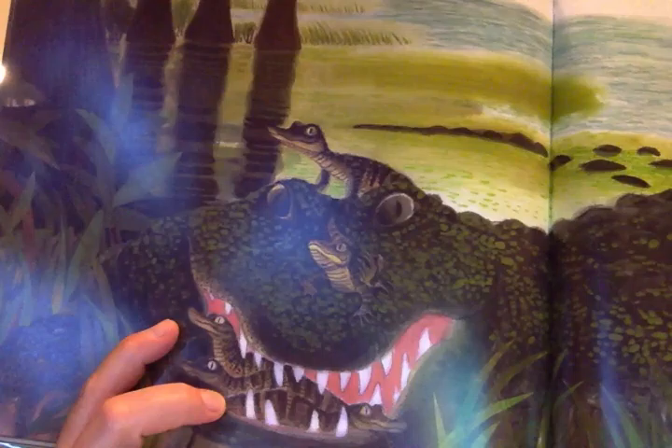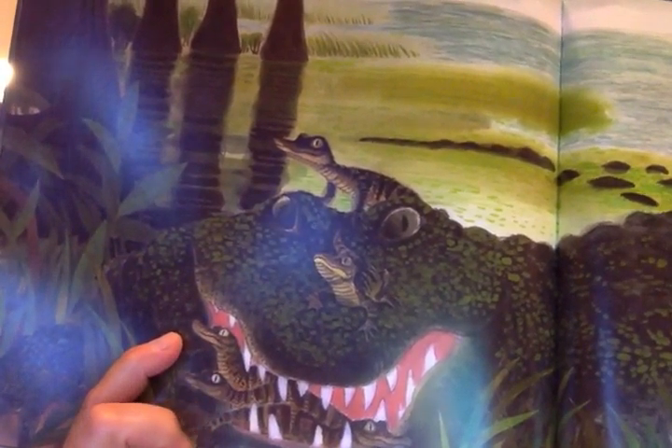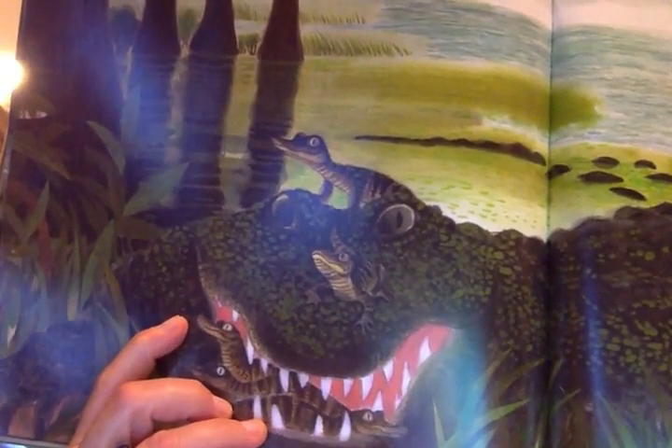'Over in the wetlands where the bayous run, alligator minds her restless ones, as she rises from the waters through the duckweed gauze, two clamber on her head, three ride inside her jaws.' So this is a mama alligator moving around with her babies on her body — three inside her mouth and two on top of her head. 'Mama gator feels the coming storm, wants her babies snug and warm, she lumbers slowly toward her den and nestles her gatorlings deep within.' Alligators may be rough on their prey but they're gentle with their babies.